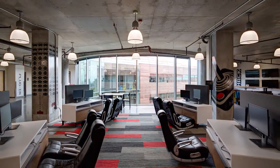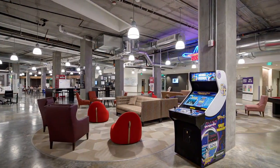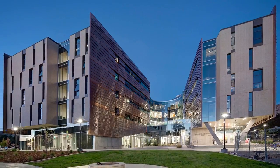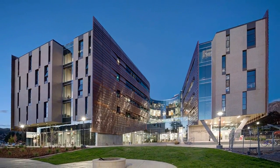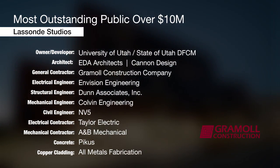This enterprising layout ideally supported the requisite three types of housing — modular, loft, and single double units — contained in Lassonde Studios. The project is on track for LEED Gold certification. The project was submitted by Grumall Construction.